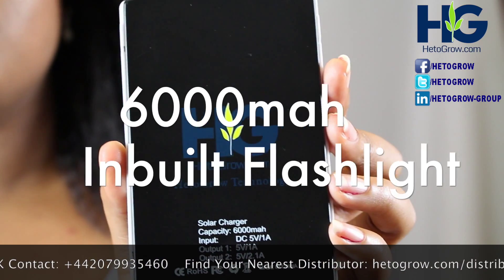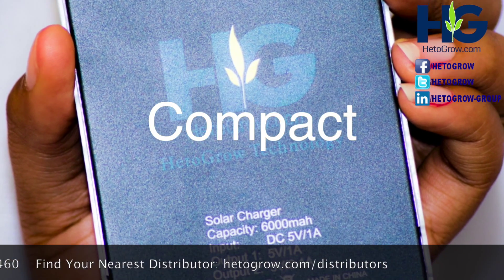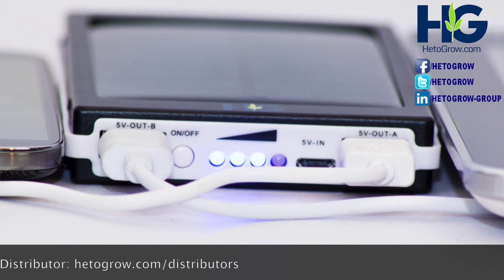The 6000 mAh capacity is designed to be sleek and compact for the busy business executive. It can also be charged with a USB or AC adapter directly.